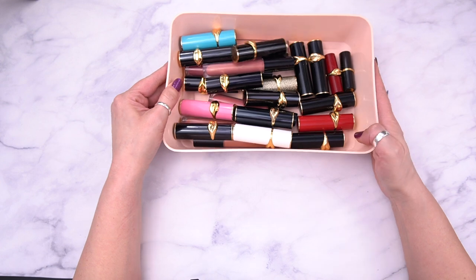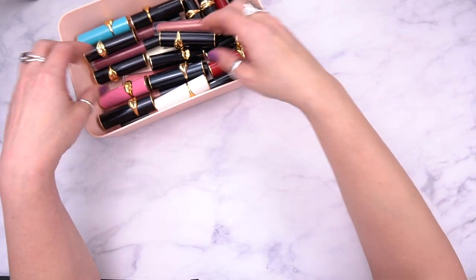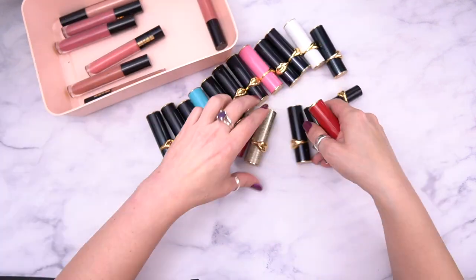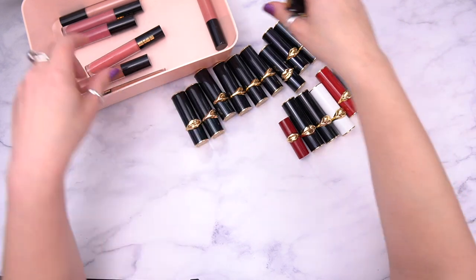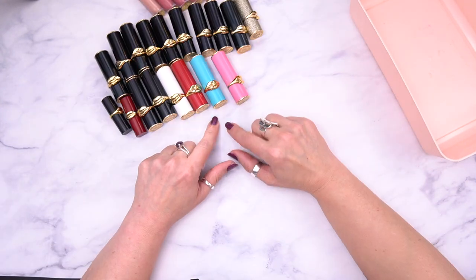We're gonna move on with Pat McGrath. So this is all the Pat McGrath I have, including the lip glosses. Let me organize — actually I will go grab the three I just got. I'll be right back.